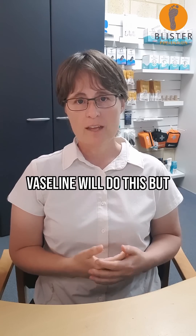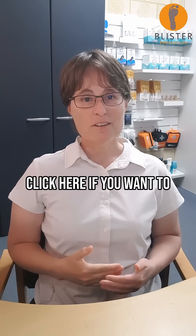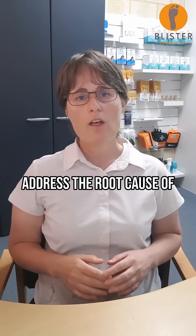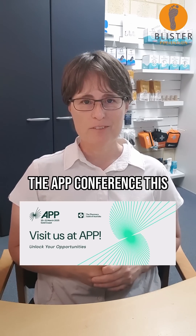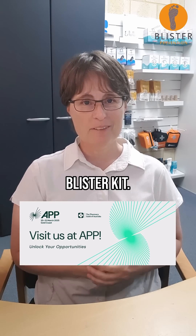Vaseline will do this, but there are more sophisticated and longer lasting ways to achieve this. Click here if you want to learn more about blister prevention products, tools, and techniques that address the root cause of blisters. And if you're attending the APP conference this week, please call into our booth F21 in the foyer and pick up your free blister kit.